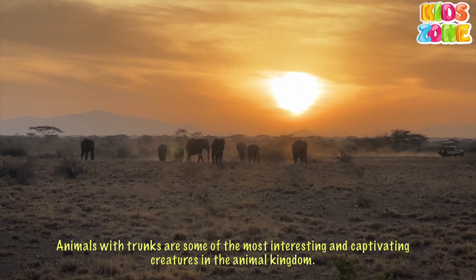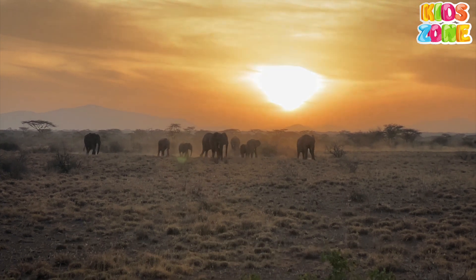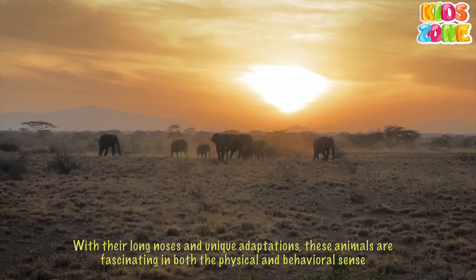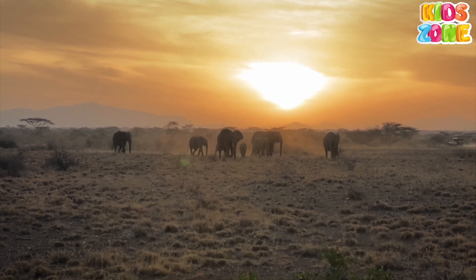Animals with trunks are some of the most interesting and captivating creatures in the animal kingdom. With their long noses and unique adaptations, these animals are fascinating in both the physical and behavioral sense.